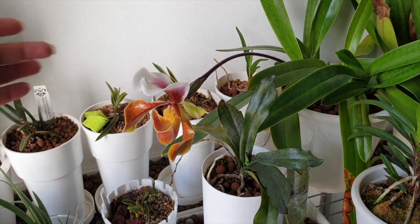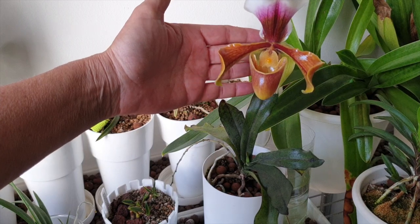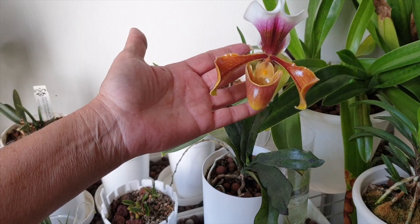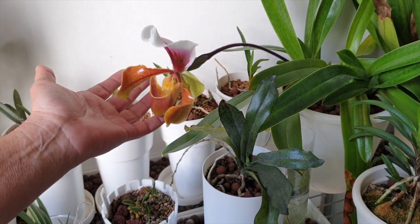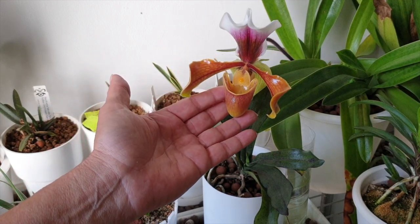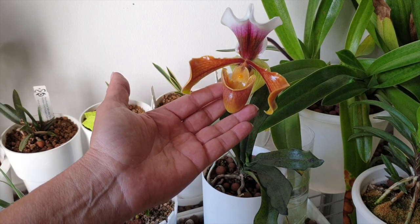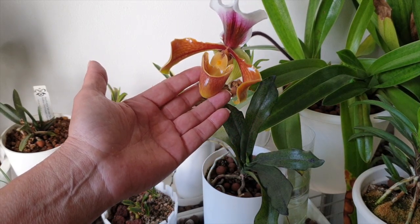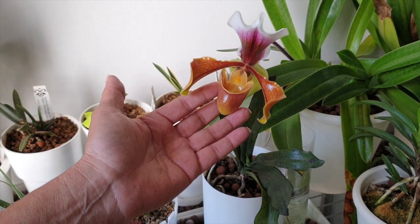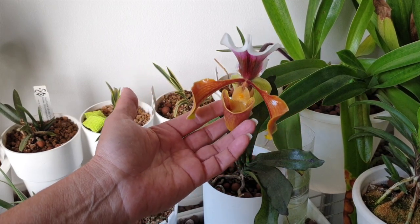Here's my Paphiopedilum pedalum American Hybrid, indoors where it lives all the time. This bloom is hanging on beautifully. The spike is drooping a little bit under the weight of the bloom — I don't want to stake it because if I put a stake in my pot I'll be piercing through roots. So I let them do what they want and just make sure that a clumsy elbow does not interfere with the longevity of this bloom. Fabulous — just fabulous.